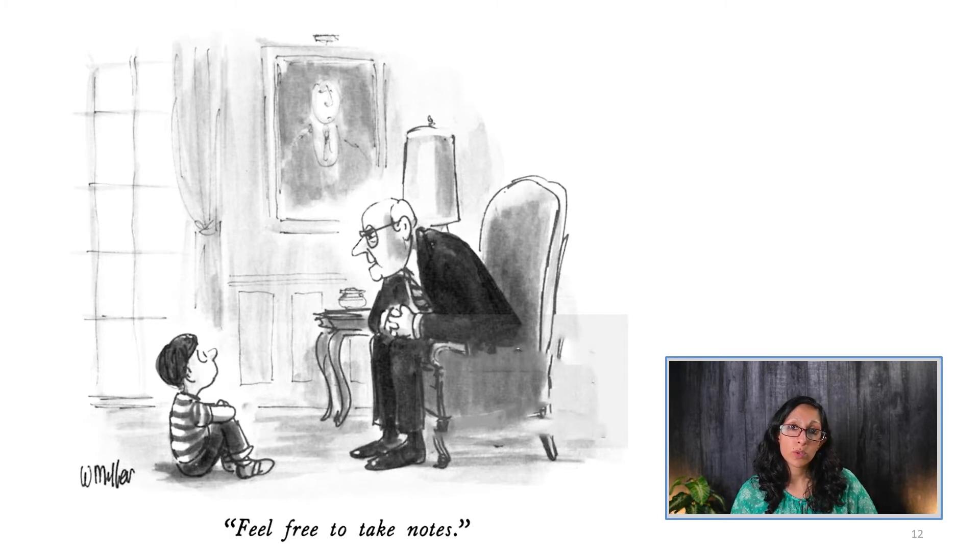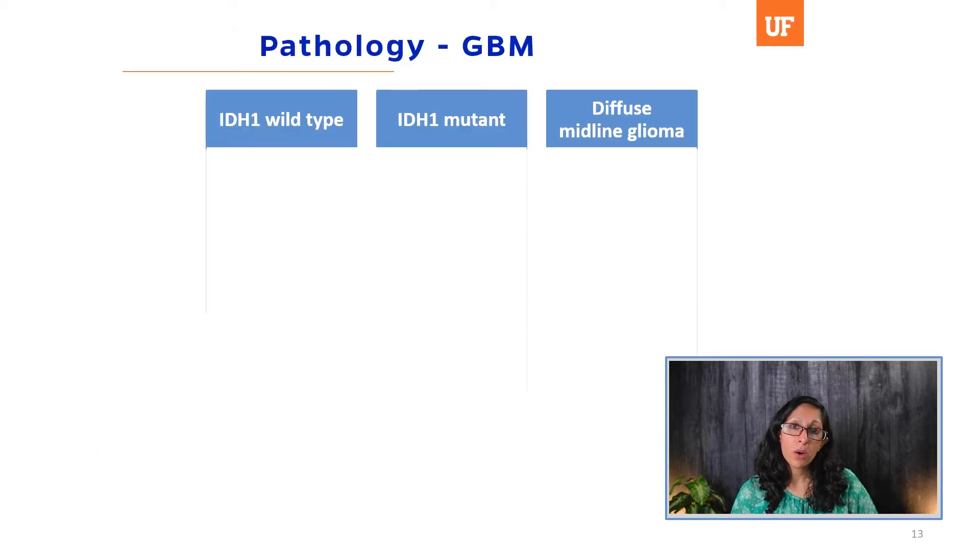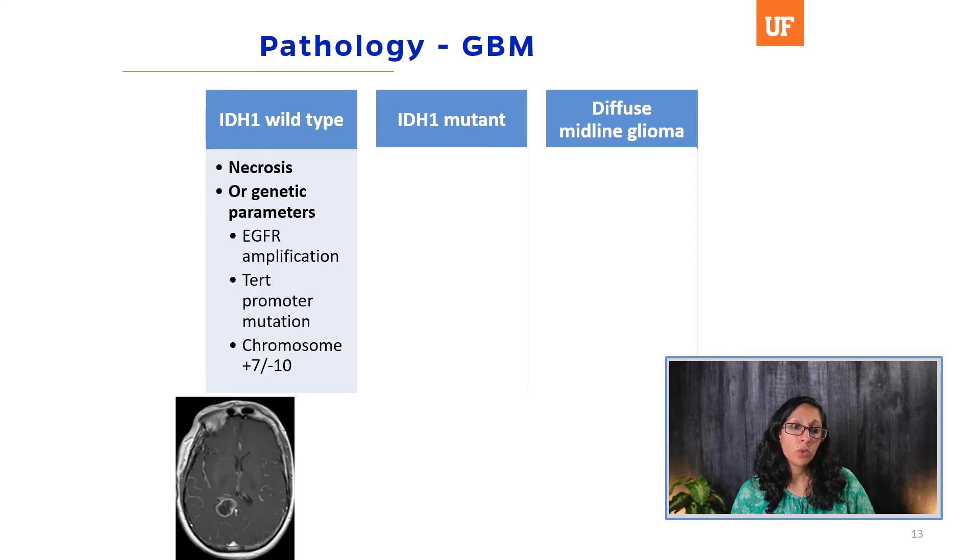That was how we used to diagnose these tumors, and much has changed through the C-IMPACT publications. Now, important for the molecular diagnosis of glioblastoma is the presence of an IDH mutation. In IDH1 wild-type tumors — the majority, which are primary GBM developing de novo — if there is necrosis, that is automatically a glioblastoma. Without necrosis, if you have an EGFR amplification, a TERT promoter mutation, or gain of chromosome 7 or loss of chromosome 10, that is also a GBM.